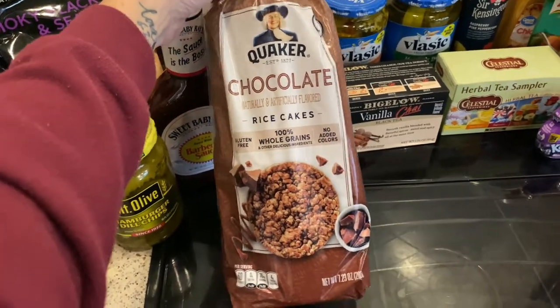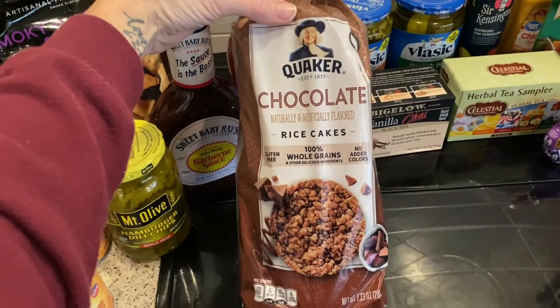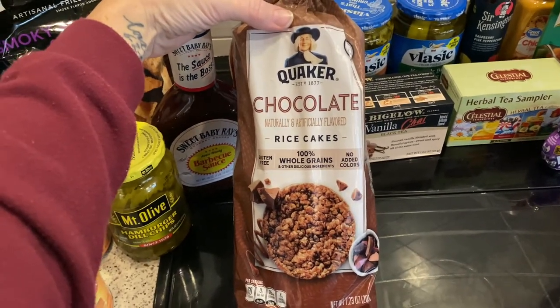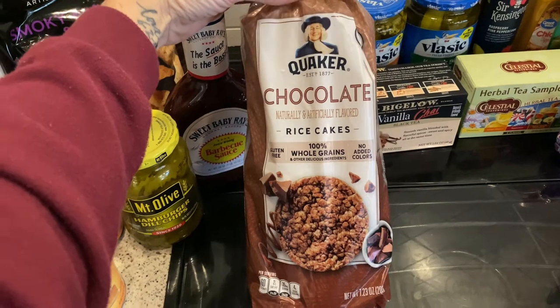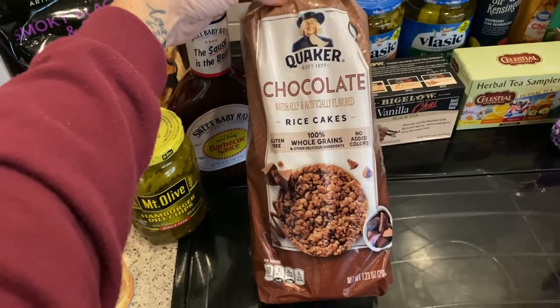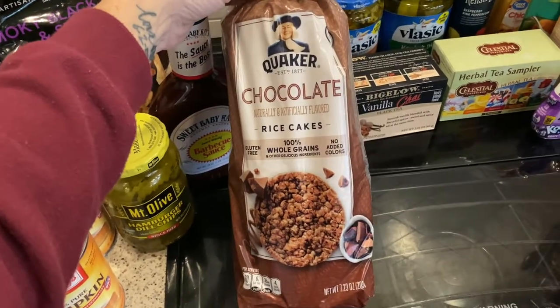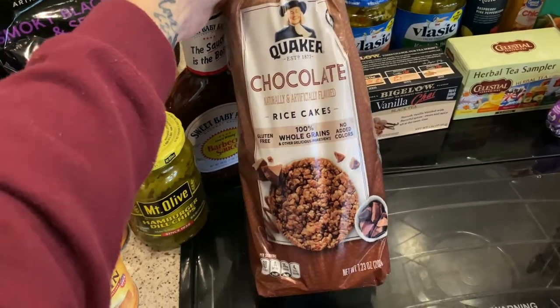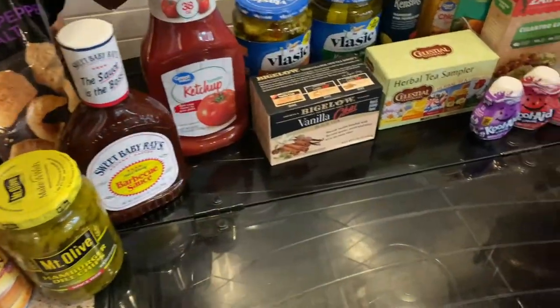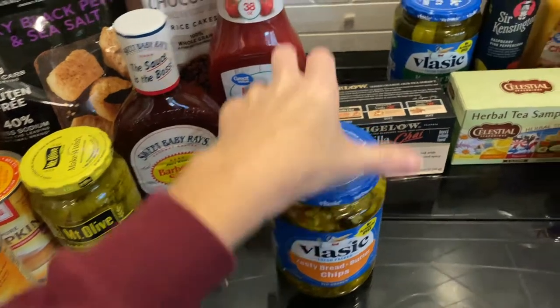I picked up some Quaker chocolate rice cakes for myself. I love these in all the flavors — they're so good. I like to put my Bomar butters on these. It's a perfect snack, and sometimes a little bit of a breakfast if I don't have an actual meal and just need a little morning snack.